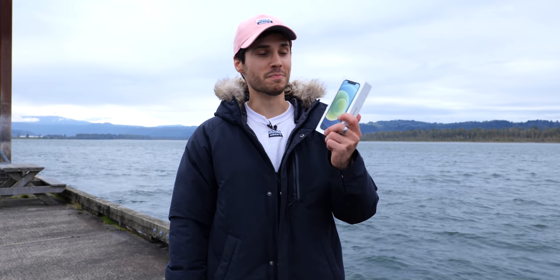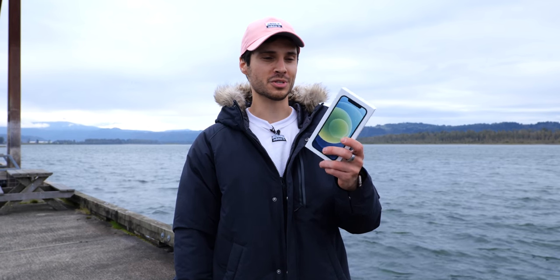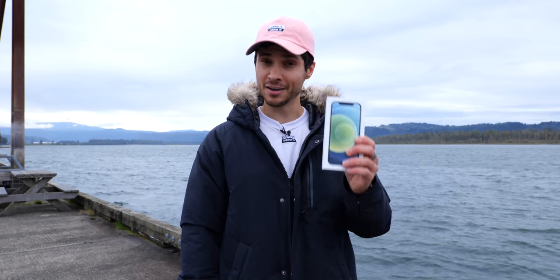What's up, guys? EverythingApplePro here, back at it with another durability test for Apple's most durable iPhones ever. So today, I want to water test the ingress protection on the iPhone 12 series.